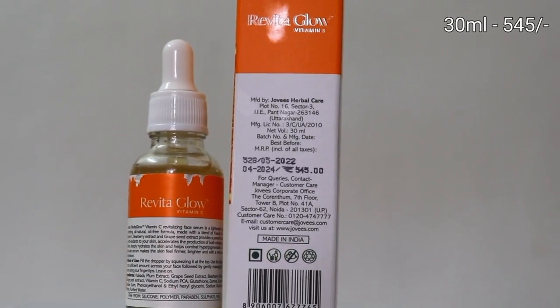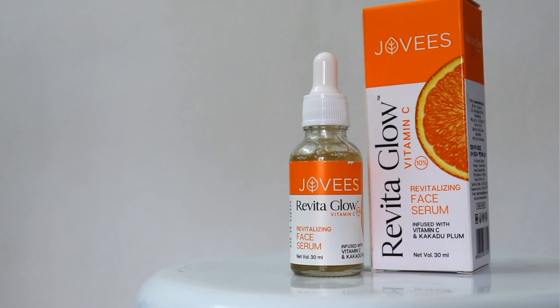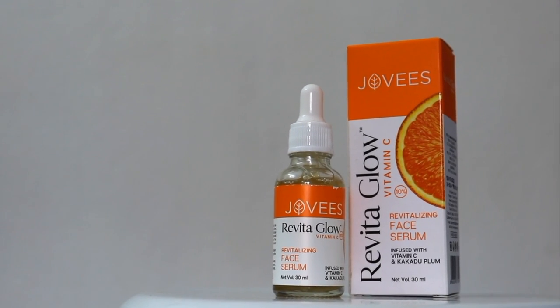This serum is 30ml — its price is mentioned in the description box and on screen. The best part is it does not contain Paraben, Sulphate, PEG, Polymer, or Silicone.